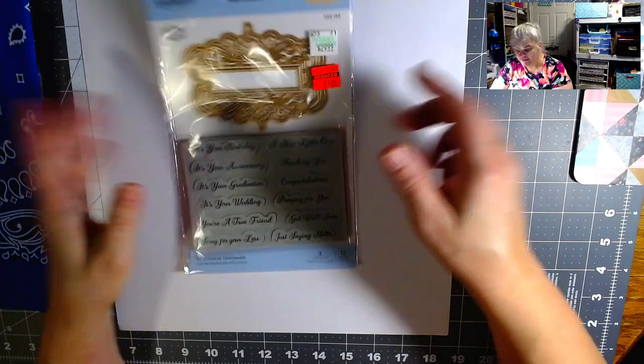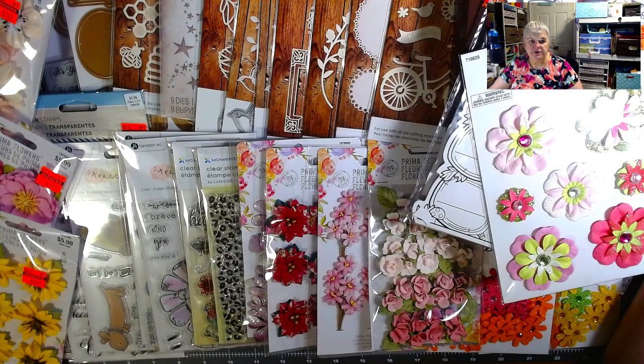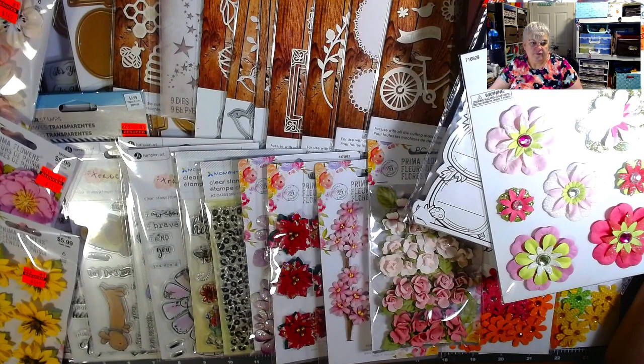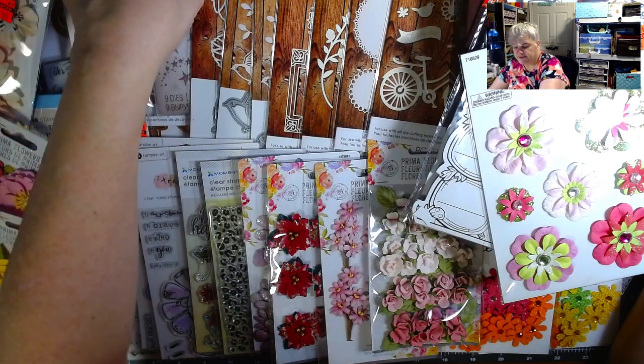All right, there is my huge Hobby Lobby haul — 34 items for $95, which would have been $300. Can you say whoa?